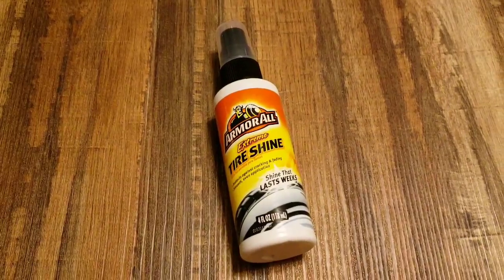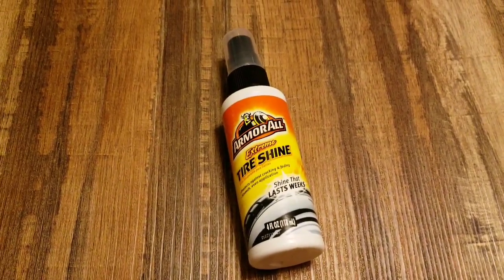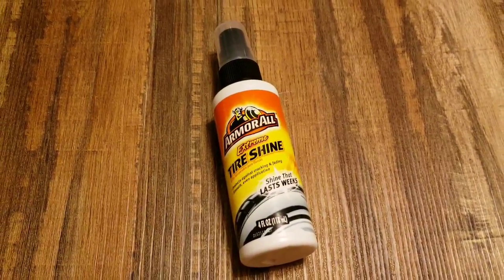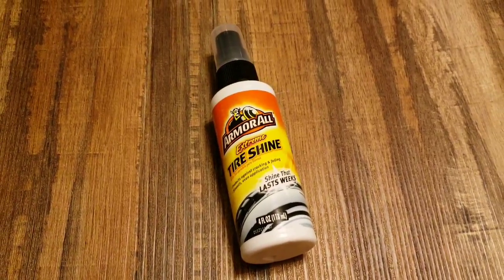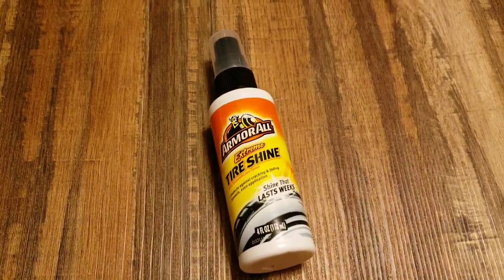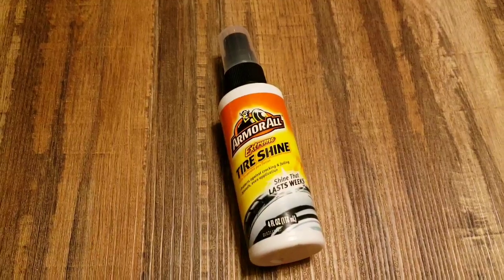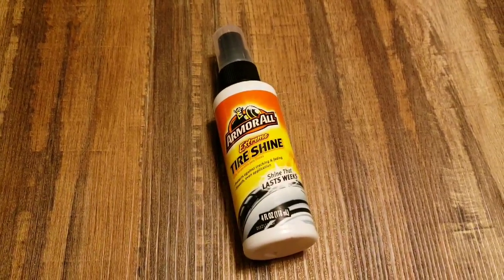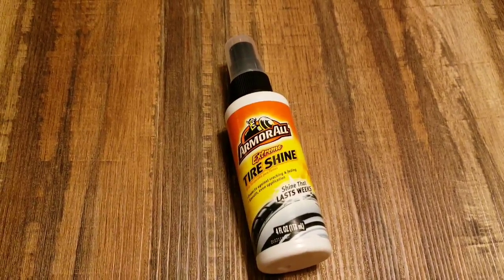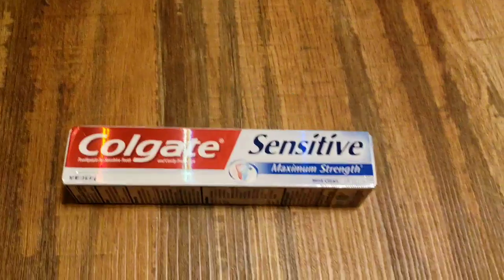I grabbed one of these little tiny extreme tire shines because it said extreme and it says it's going to last for weeks. I'm going to put this to the test. We shall see if this lasts for weeks. Another item I keep forgetting to get at Walmart and I need to wash my car, so I want my tires to look nice too. There's nothing worse than cleaning your car and then having dull tires. Anyone else? Do you agree?